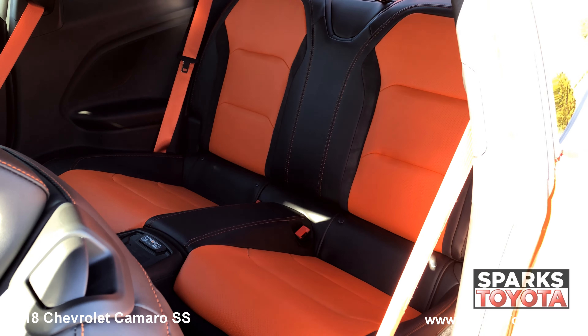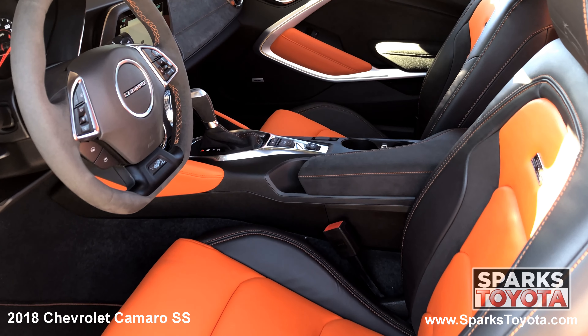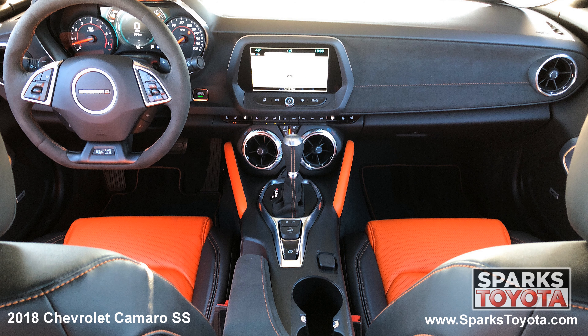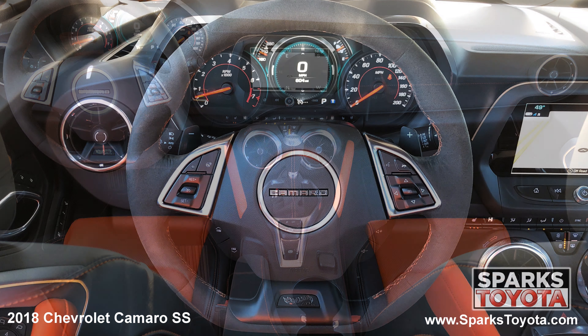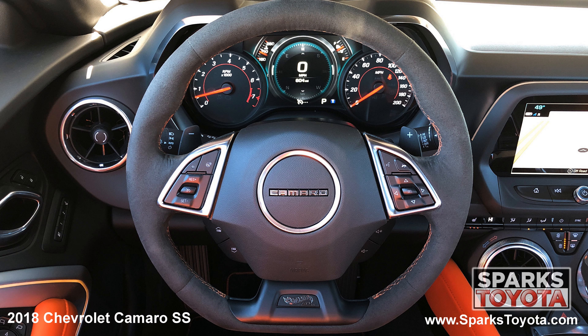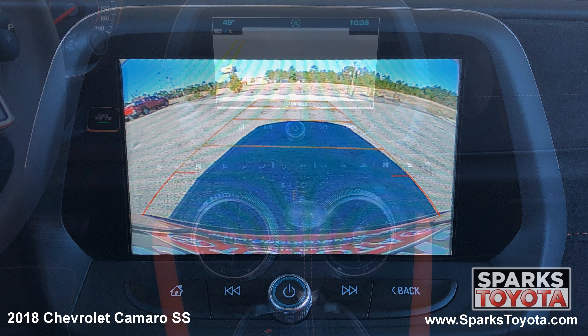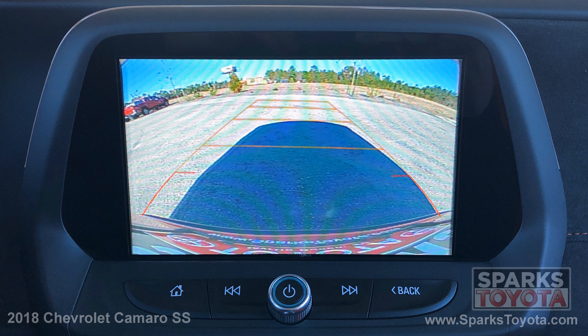A very spacious cargo area and a comfortable back seat. The front row power heated and cooled leather seats with driver memory, a heads-up display, dual-zone auto climate, a push button start, wireless charging, a heated leather steering wheel with convenience controls, the multimedia and navigation touch screen with Bluetooth voice activation and nine Bose speakers, and a backup camera to make backing up a breeze.